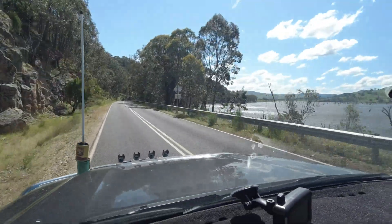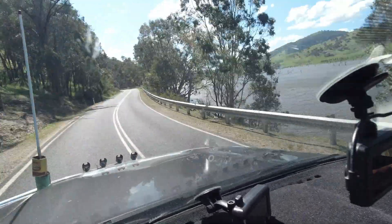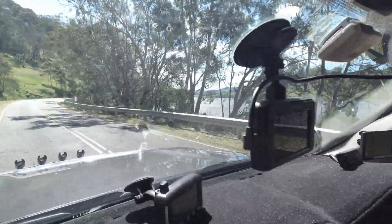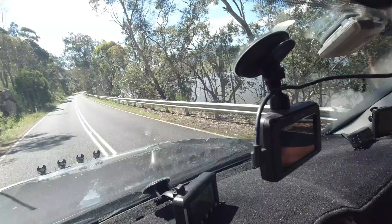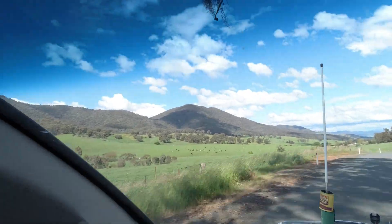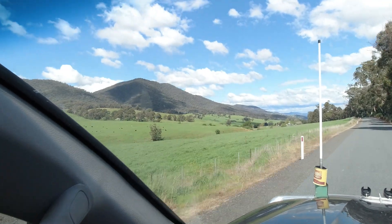We're actually heading back a different way. We can't go across the bridge at Bethanga because it's actually going into New South Wales. But we've worked out a way of cutting down the middle back to Old Tallangatta. It might take a little bit longer, but it's always better to do something you haven't done. That's Mount Grania up there — that's where we filmed with the TV tower and the fire outlook where the tower was. We're coming back through the gully now towards Old Tallangatta.